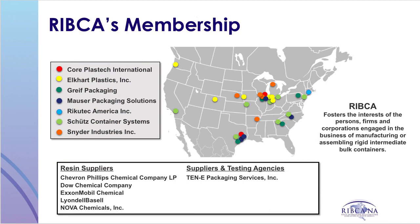This map illustrates the locations of the various members of RIBCA who manufacture IBCs, and contains a listing of the associate or supplier members. RIBCA's mission is to foster the interests of the persons, firms, and corporations engaged in the business of manufacturing or assembling Rigid Intermediate Bulk Containers.